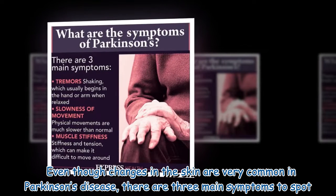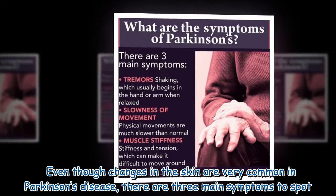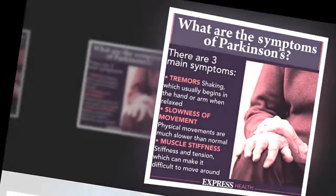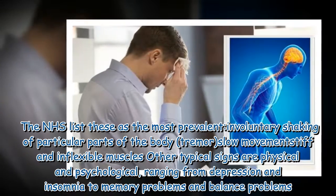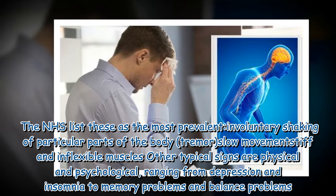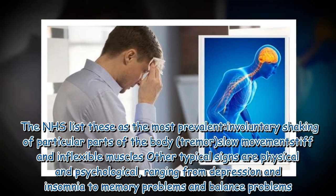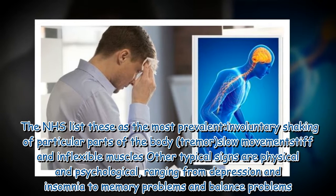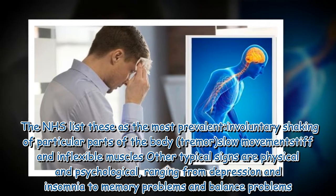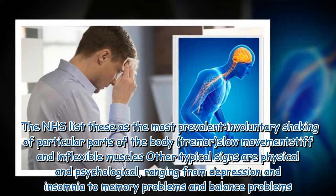Even though changes in the skin are very common in Parkinson's disease, there are three main symptoms to spot. The NHS lists these as the most prevalent: involuntary shaking of particular parts of the body (tremor), slow movements, and stiff and inflexible muscles. Other typical signs range from depression and insomnia to memory problems and balance problems.